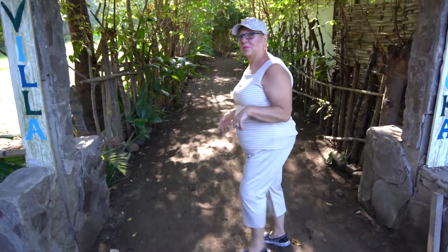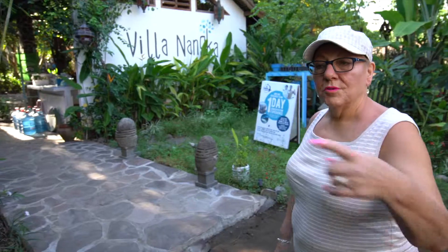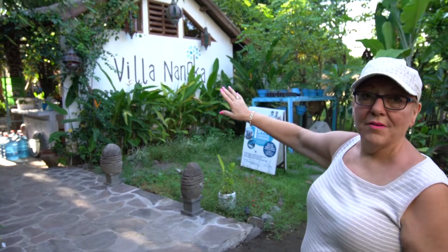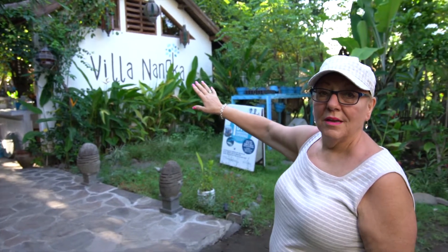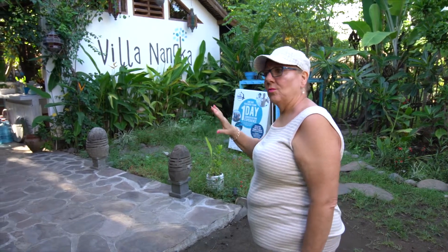This is the entrance to the villa where we're staying, which has been really lovely. We walk through to get to it. This is the main area where everybody collects around, and there's an open kitchen where you can make drinks and a fridge for cold drinks.